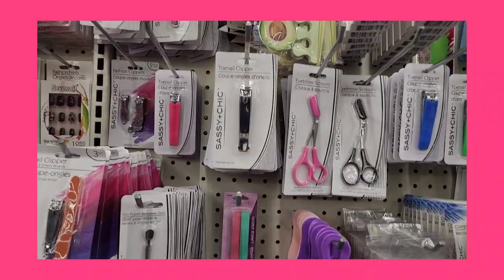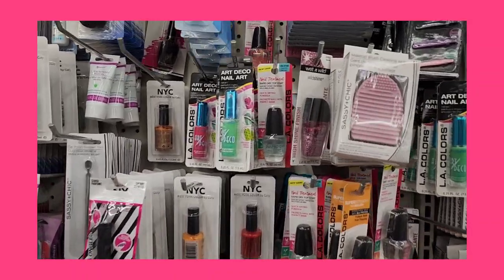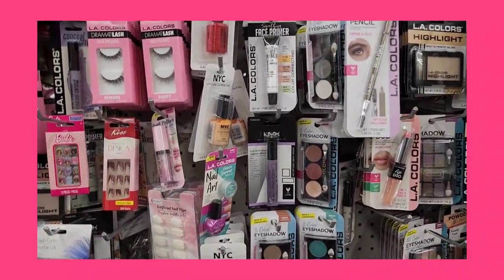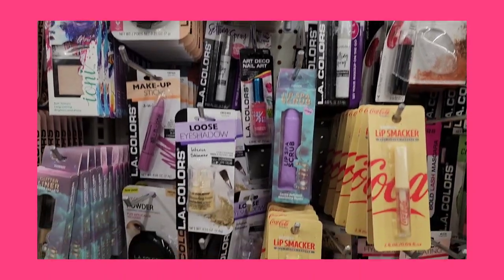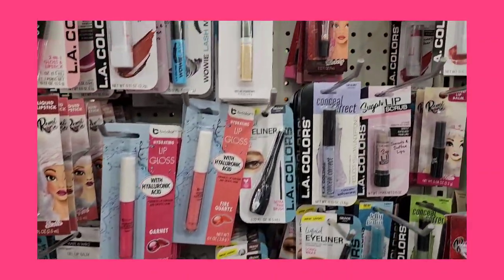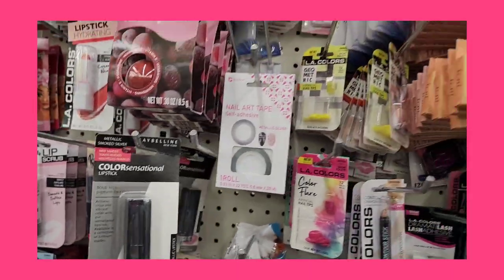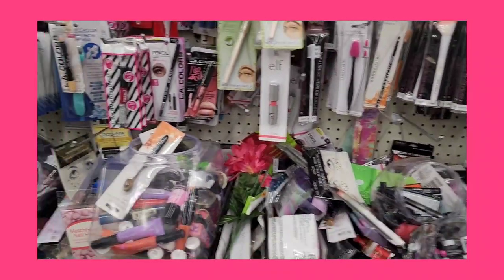I just walked into Dollar Tree, so let's take a browse and see what we find. They have those nails I showed before — same nails. All they have here is a bunch of Ioni and LA Colors. They also have the Coca-Cola lips marker I showed before, a bunch of lipsticks, and Maybelline lipstick is back again.